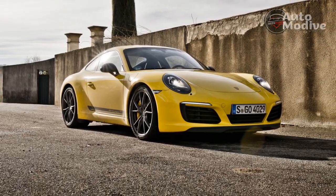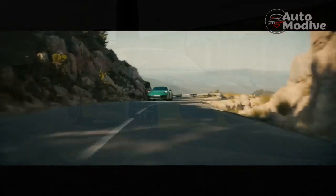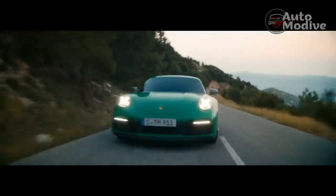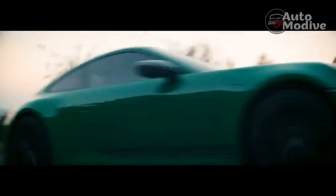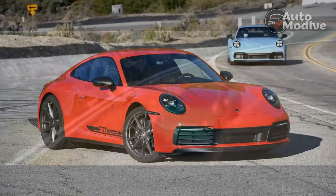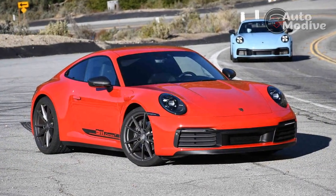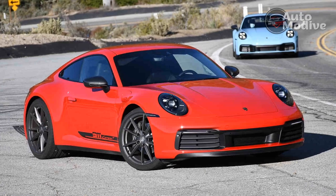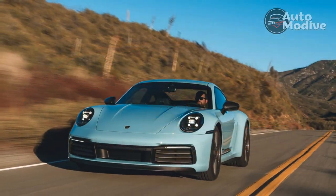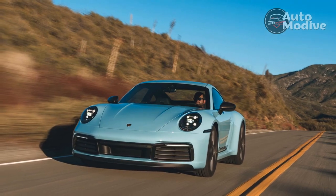Porsche muddied the waters with that model by offering certain options that people didn't choose. Since then, the T lineup has been expanded. In 2018, the 718 Boxster T and Cayman T arrived. Earlier in 2022, the 2023 Macan T came into reality. Now the 911 Carrera T has returned. I'm damn glad it has.